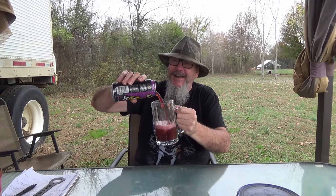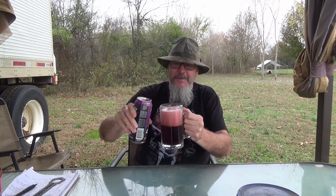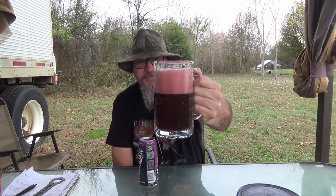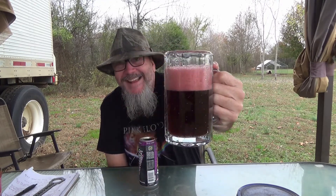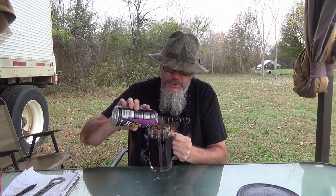Great Scott — yeah it does! Look at that. Oh, it's got a nice cherry smell to it. I love cherry anything, y'all.